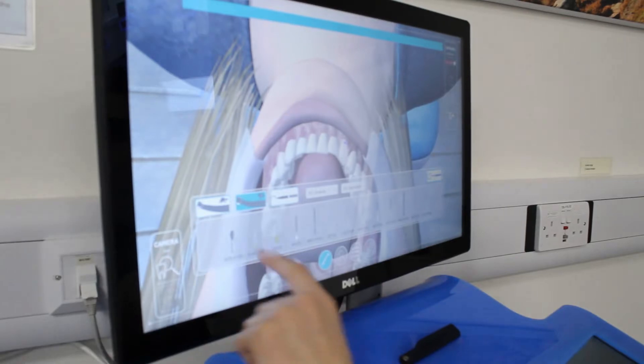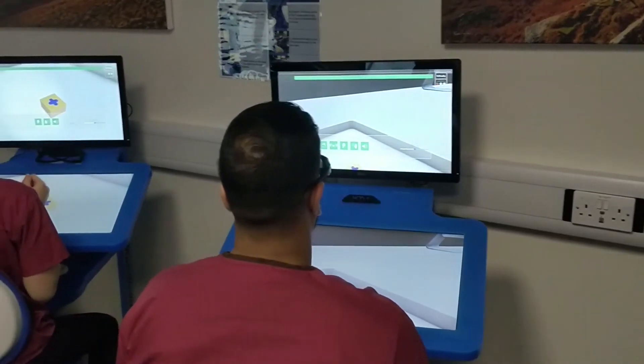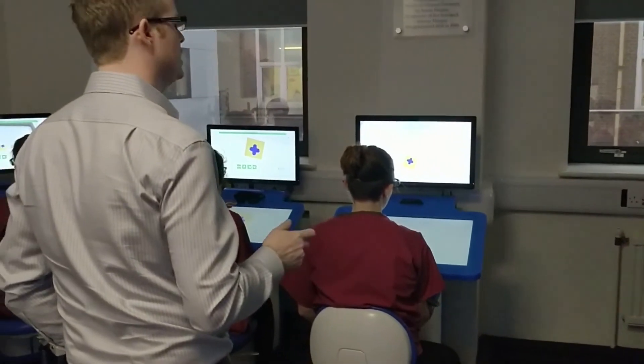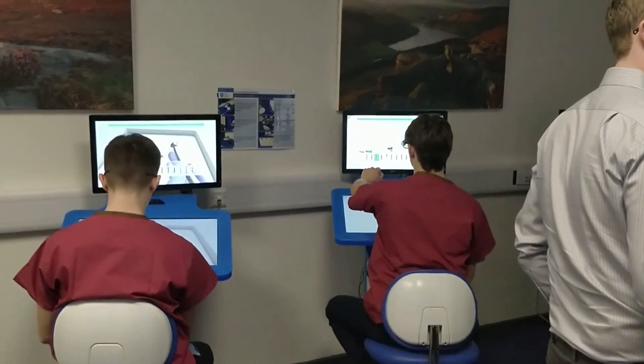We launched this in January 2019 and we've already installed, tested and got it working in classrooms like Edema in Spain, Shemin in China and Lviv in Ukraine, with our development partner the University of Sheffield in the United Kingdom. We're revolutionizing the dental curriculum.